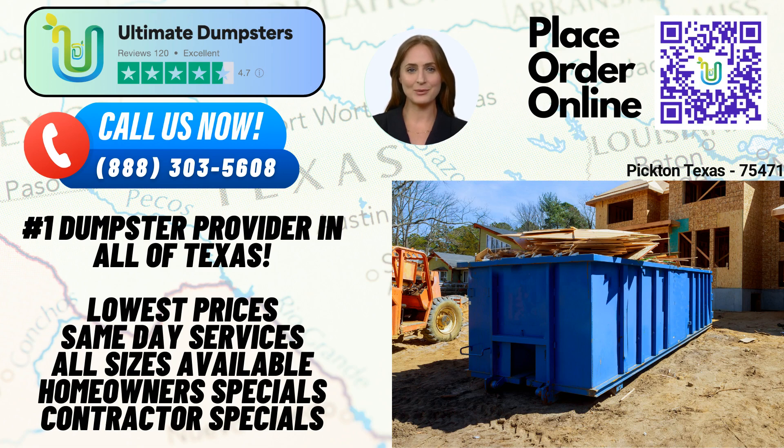To place an order with Ultimate Dumpsters, you have two convenient options. You can call our dedicated team at our phone number, and our friendly staff will assist you in scheduling your dumpster rental. Alternatively, you can use the QR code provided in this video to access our online ordering platform. By placing an order online, you can take advantage of our current offer of 25% off dumpster rental orders. Thank you for joining us today to learn about Ultimate Dumpsters and our same-day roll-off dumpster rental services in Picton, Texas. We look forward to serving you and meeting all your waste management needs.